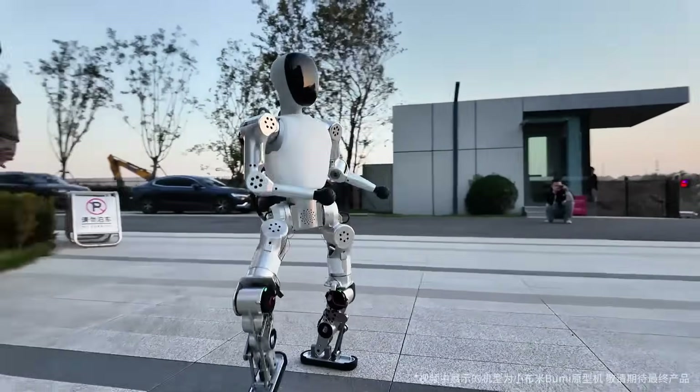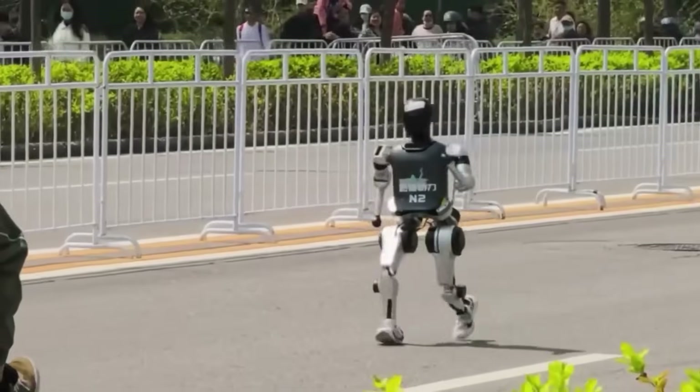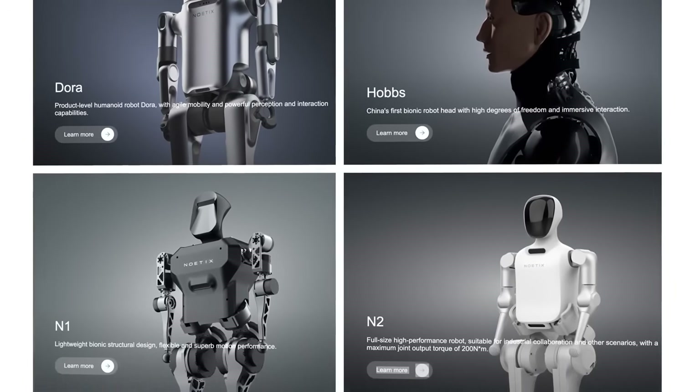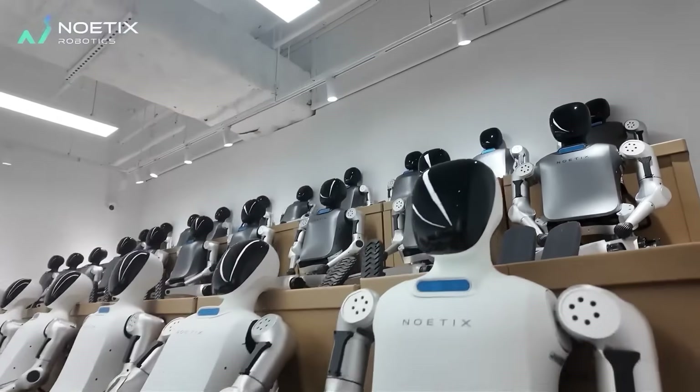It's around three feet tall and built for education and home use, something kids can actually code or play with. The company says it's designed to make humanoids accessible to classrooms, families, and hobbyists, breaking down a wall that used to keep everyday people out of robotics entirely.